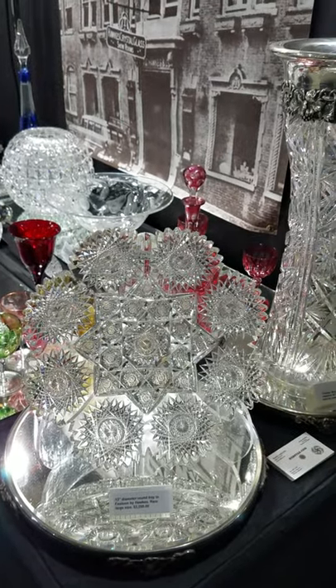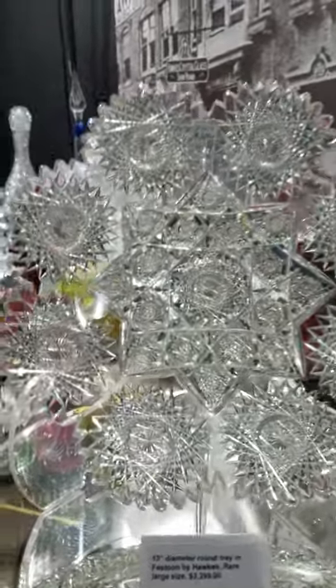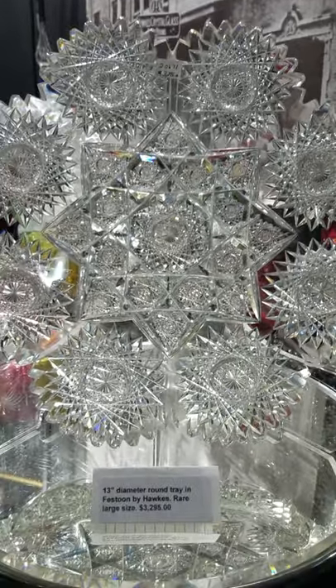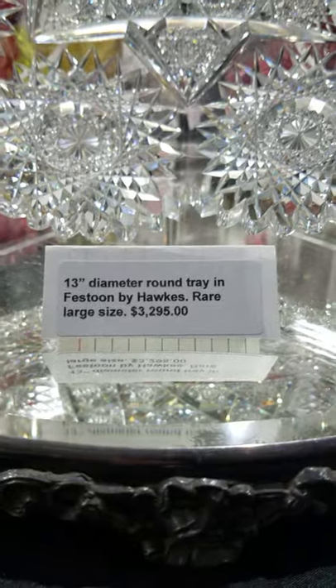Rare to find is a large tray in Festoon by Hawks. Usually they're 7-inch plates or 8-inch bowls. This blank is incredibly heavy — I don't know what this weighs, maybe 5 or 6 pounds. Great detailed hobstars, large hobstar gallery around the rim, 13 inches in diameter. It's signed, and it is $3,295.